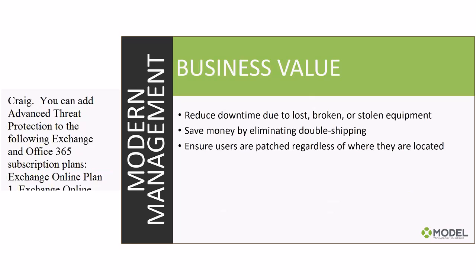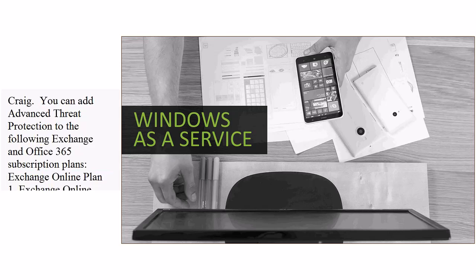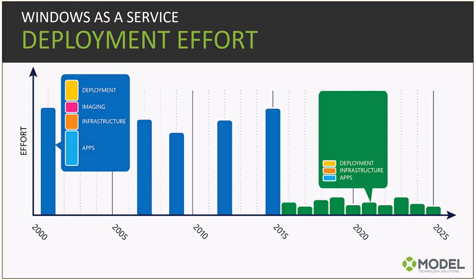The benefits: reduced downtime from lost, broken, or stolen equipment; saving money by eliminating double shipping; and ensuring users are patched regardless of location. The last important piece is understanding what to expect when adopting Windows 10. It's important to understand the benefits, but equally important to understand what it takes to operationalize it. Deployment efforts are now continuous — this is a significant mindset shift.